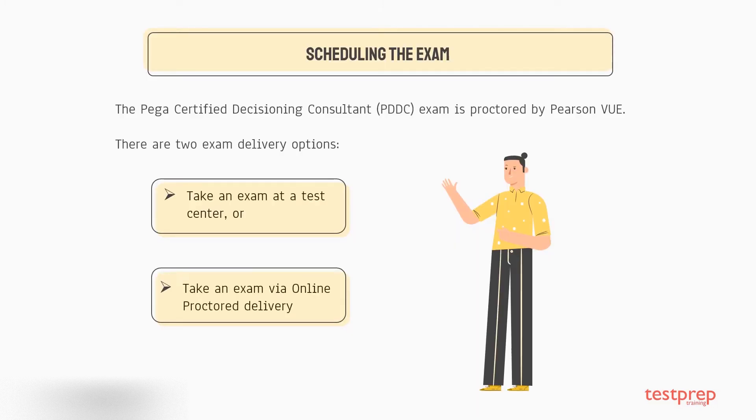The exam is proctored by Pearson VUE. There are two exam delivery options: one, take an exam at a test center; two, take an exam via online proctor delivery.